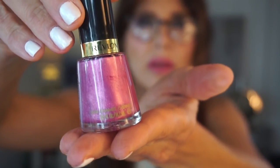Here's one by Revlon — it's also scented and it's called 'Passion Fruit.' It still shakes and is still liquidy enough to use. I guess they don't go off as quickly as I would suspect.